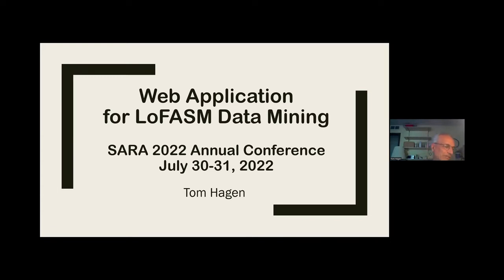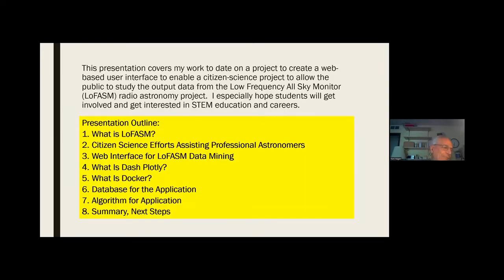My ongoing project, which I've been working on for about two years now — this is my second or third SARA presentation — is a little web application I'm working on to examine archived data from the LOFASM radio telescope system. LOFASM stands for Low Frequency All Sky Monitor. It uses the common dual dipole array antenna used in long wavelength array and other setups. It's a very simple, inexpensive instrument that small institutions or even individuals could probably put together for maybe $50,000 or so.